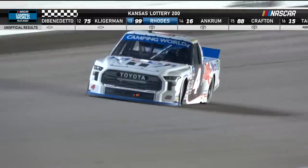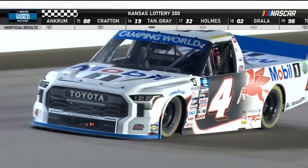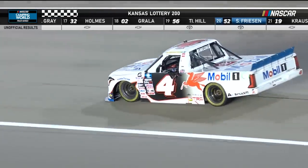He was told he didn't have to win to advance — we'll have to see officially. Good job, boys. Good job. Thank you, guys.